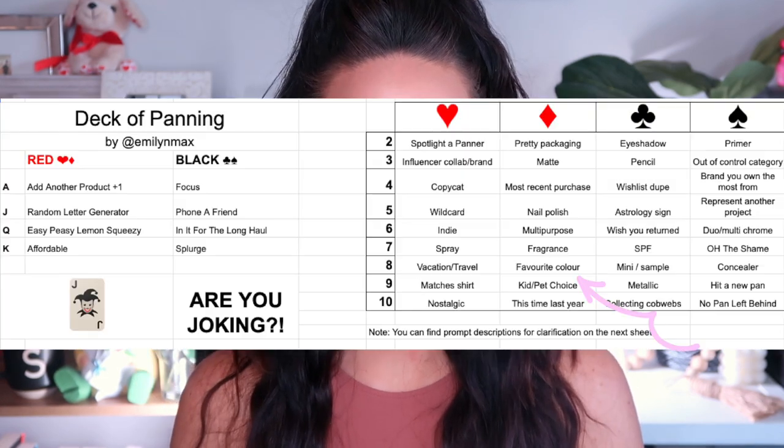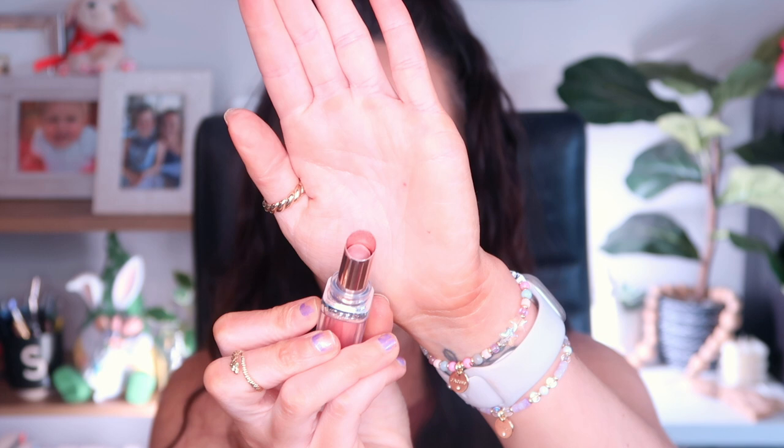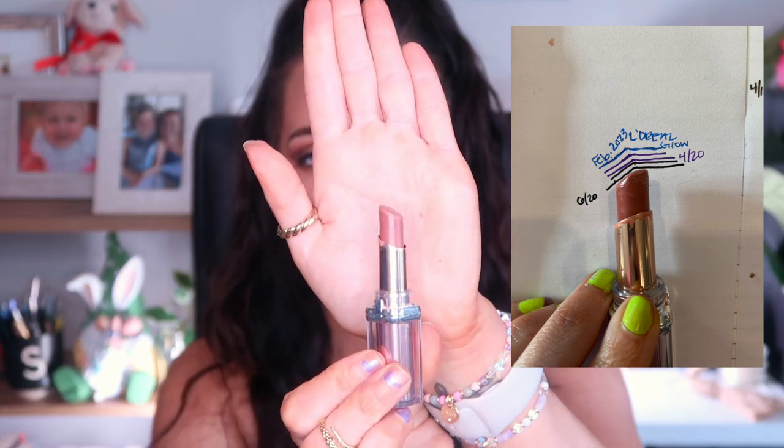The next product has been in since February — it's my L'Oreal Glow Paradise Lipstick in the shade Beige Eden. I rolled this in for the prompt Your Favorite Color, and this is my favorite shade of lipstick. I only reached for this a couple of times this past month, which I'm a little disappointed in myself about. But this is the perfect summer lip — easy to put on, super comfortable, satin formula, not going to go all over my face. I need to keep chugging along on this. Goal is to finish this up.